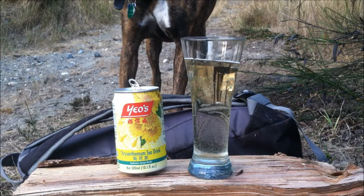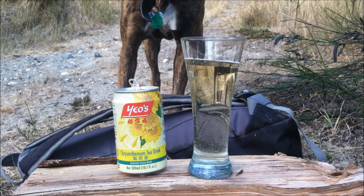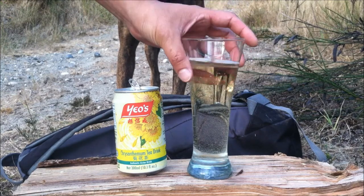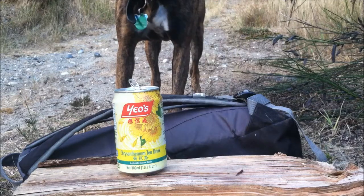I used to drink a ton of this in high school because they say it was good for blemishes and acne. Without further ado, here we go — it kind of looks like a very light beer.